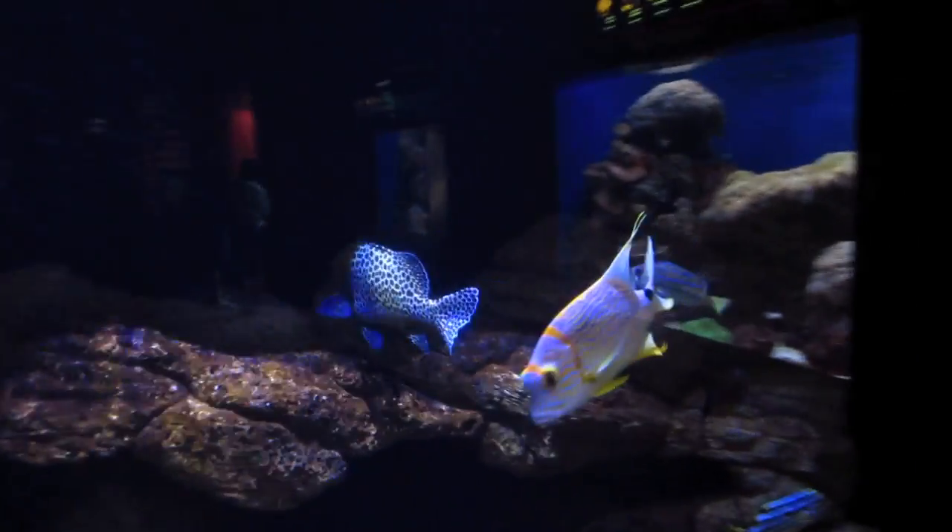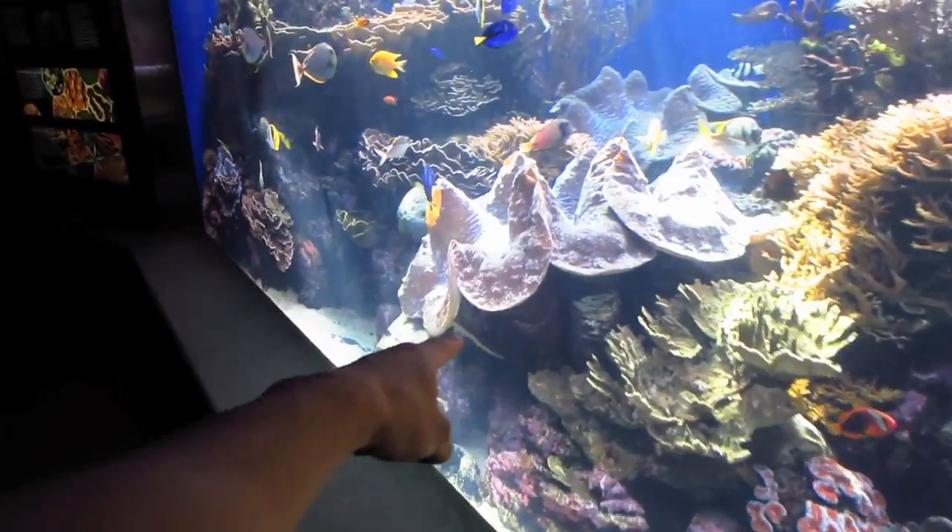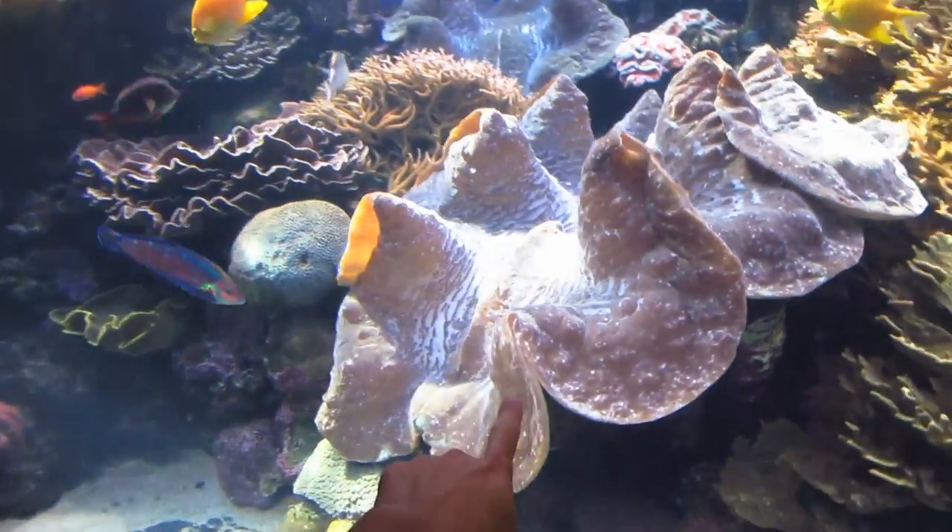Apparently people always say when they go to the aquarium they get really hungry. I don't get hungry. This is like a Chinese restaurant — the ones with fish tanks, you know what I'm talking about? This is like what I want in my house. Oh my gosh, that's like the largest clam!